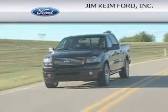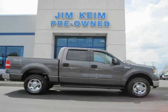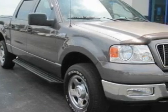Another fine vehicle offered by Jim Kime Ford. This is a 2004 Ford F-150. Whether hauling, commuting, or towing, this truck is the right one for you.